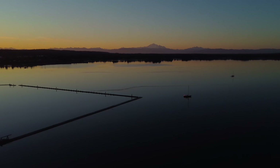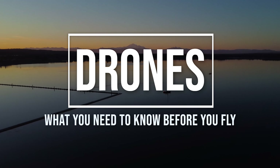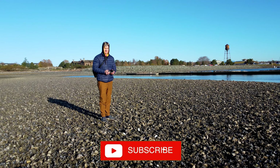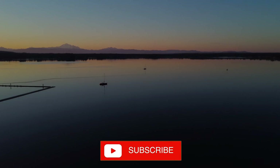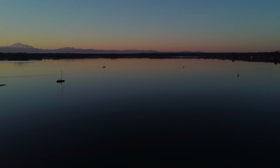You bought a drone, you've charged up the batteries, and now you're ready for flight. Well, go ahead. Wait, not yet. Besides the fact that you should learn how to fly the drone before actually flying the drone, there are some rules and regulations that the FAA has made law regarding flying drones in the United States.